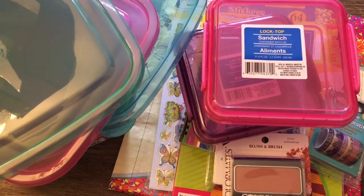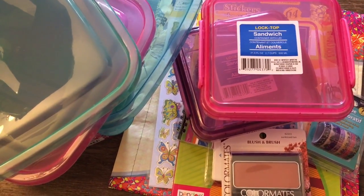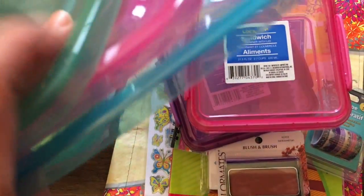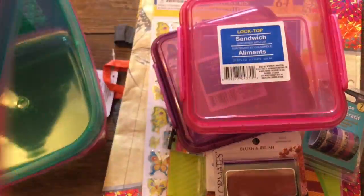Hi guys, welcome back to my channel, thank you for stopping by. I have a haul to show you, so let's get started. I bought some of these pretty containers — I got green, pink, and blue — and here are the lids.